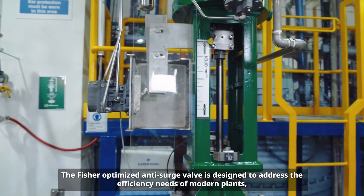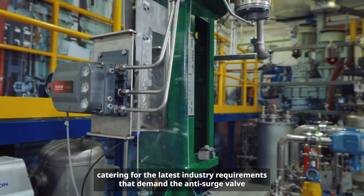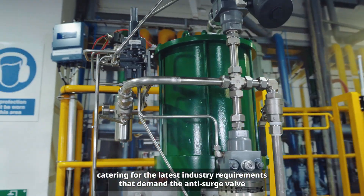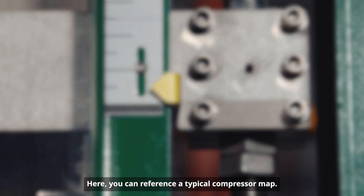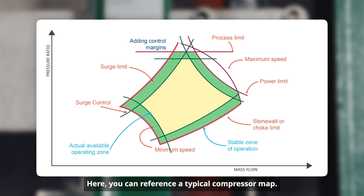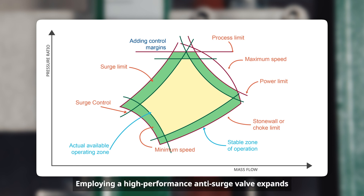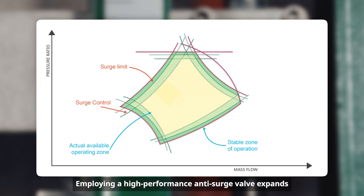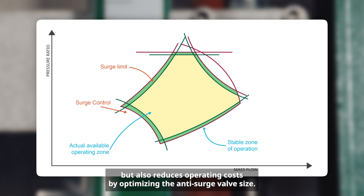The Fisher-optimized anti-surge valve is designed to address the efficiency needs of modern plants, catering for the latest industry requirements that demand the anti-surge valve to have both fast stroke and precise control. You can reference a typical compressor map — the operating zone of the anti-surge valve is located within the yellow zone. Employing a high-performance anti-surge valve expands this operating zone, bringing it closer to the surge limit line, which not only helps customers save energy but also reduces operating costs by optimizing the anti-surge valve size.